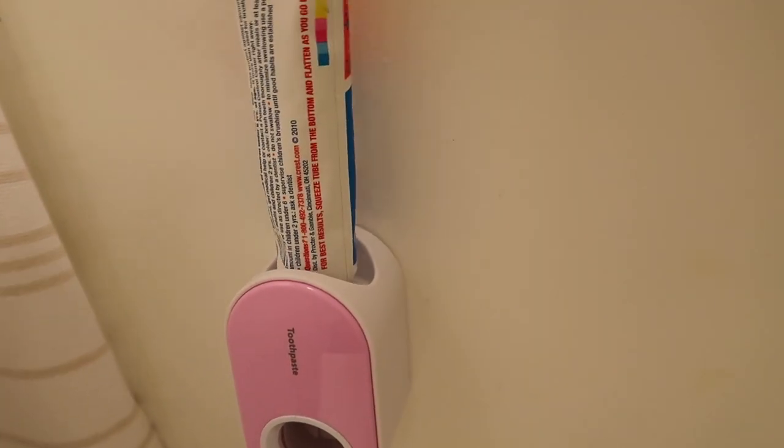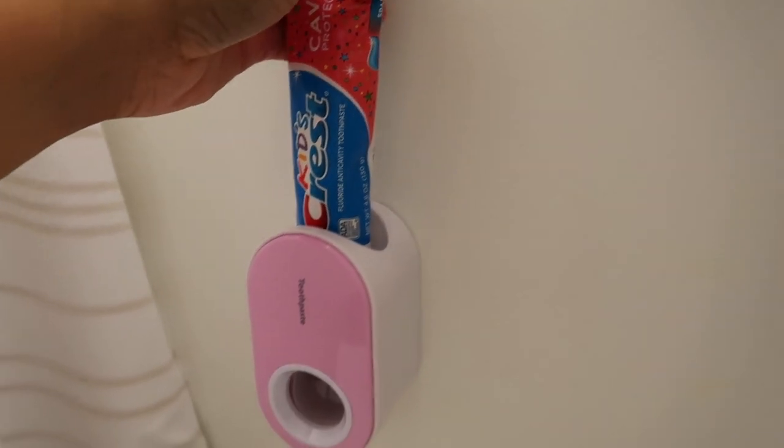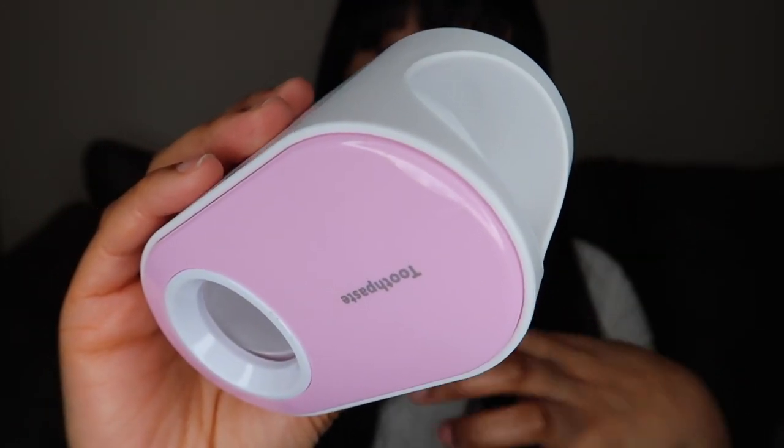I got this toothpaste dispenser where you push the toothbrush in and the toothpaste is at the top. It comes in different colors — black and white, blue and white, green and white, plain white, dark green — though many were sold out, so I went with pink. It doesn't really match my bathroom aesthetics perfectly, but it'll do. I really love that it doesn't take up much space, it's very easy to use, and the adhesive on the back lets you mount it on the wall anywhere you choose.